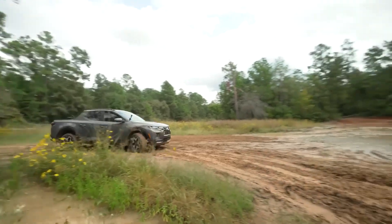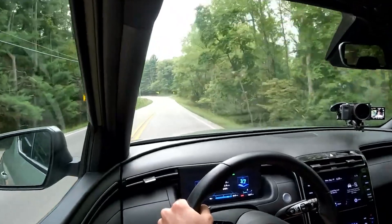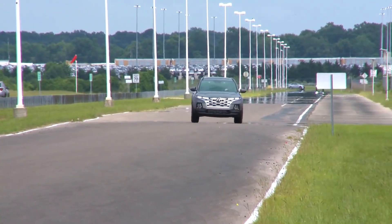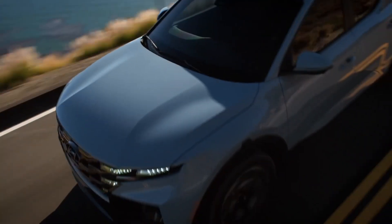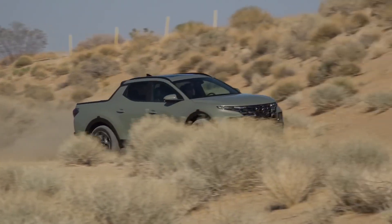Similarly, the 2023 Hyundai Santa Cruz offers superior handling compared to the Maverick. This is further enhanced by its wide stance, sleek steering, and advanced all-wheel-drive torque vectoring. This car feels like the better ride for a city environment; however, it is just about capable of delivering the goods in off-road environments as well.